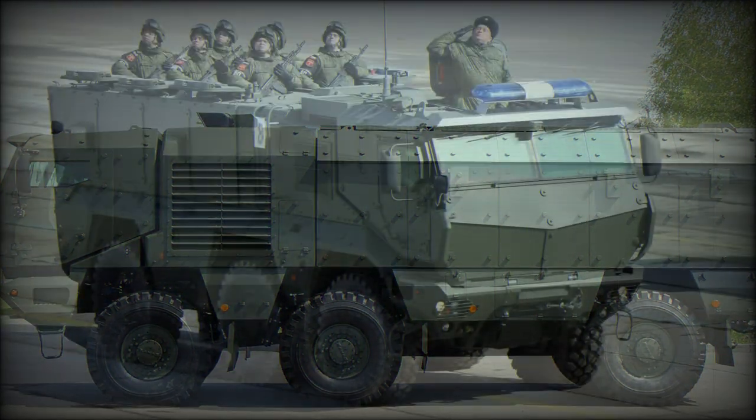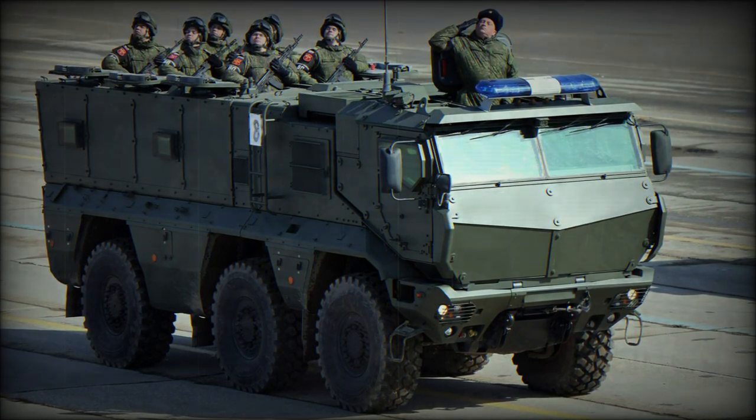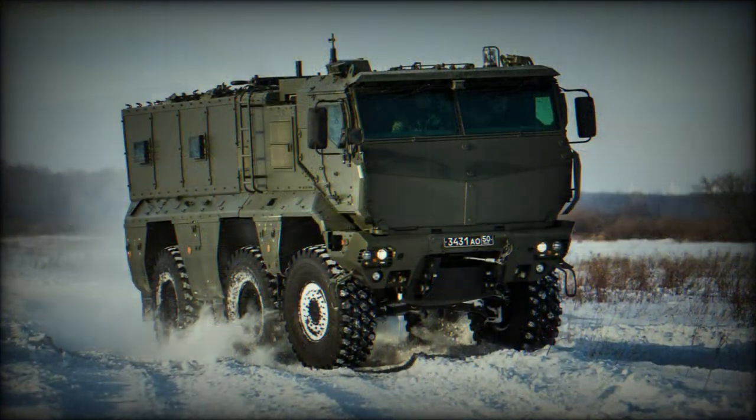The KAMAZ Typhoon is protected against small arms fire and directed explosives by way of a sound armor scheme, utilizing a mix of steel and ceramics, bullet-resistant windows, reinforced seating and chassis understructure, and high ground clearance.